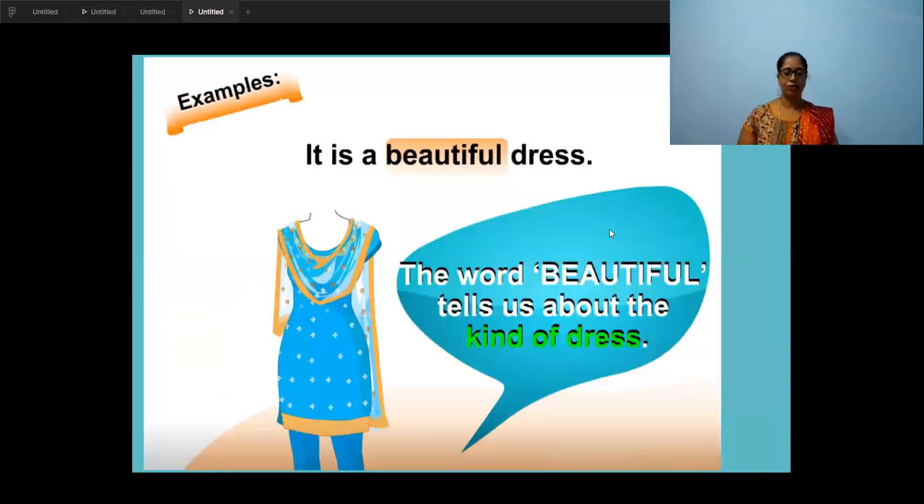So let's look at this picture. This is example number one. Look at the dress that the girl is wearing — beautiful, isn't it? It is a beautiful dress. The word 'beautiful' tells us about the kind of dress. You first pick out the noun 'dress', then ask: what kind of dress is the girl wearing? The answer is 'beautiful dress'. So that is a describing word and we call it an adjective.